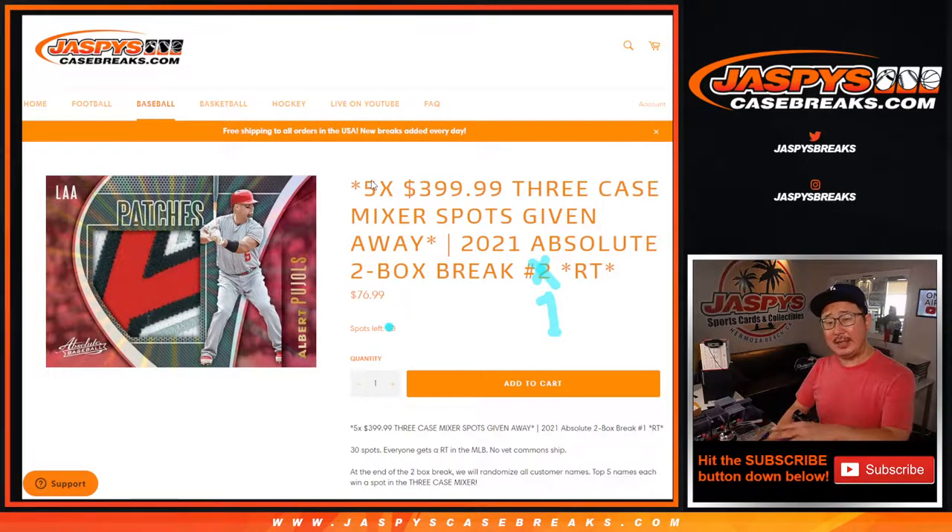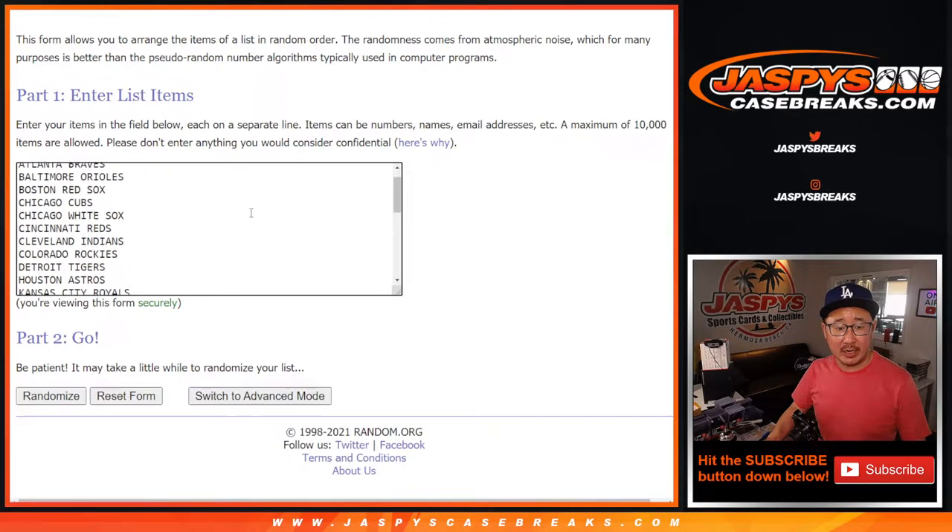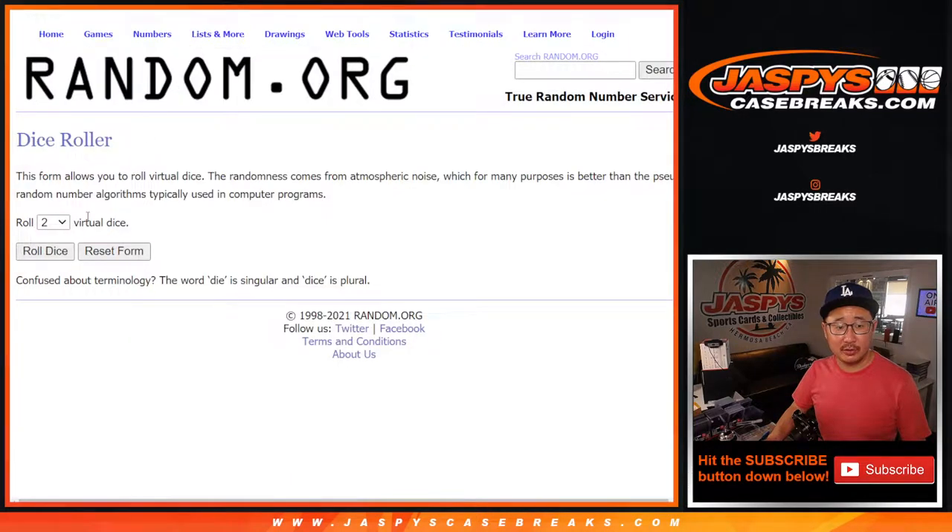We're going to do the break first. At the end, we're going to re-randomize everybody's names and the top five names will get into that three-case baseball mixer. Really fun stuff. Thanks everyone for making this happen. Good, big thanks here. All 30 baseball teams are in, so let's do the break first. Let's roll it.